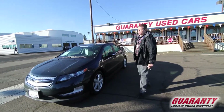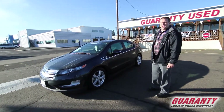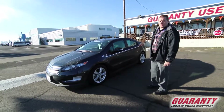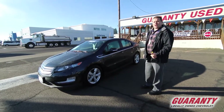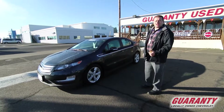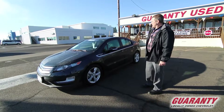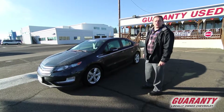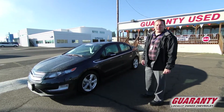Certified pre-owned means that it has had a 172-point inspection. There are many other qualifications — not just any vehicle can be certified pre-owned. It has to have no incidents on its Carfax as far as any damage reported, any issues with the title or mileage. It has to be in as close to new condition as possible. This vehicle is in excellent condition inside and out.